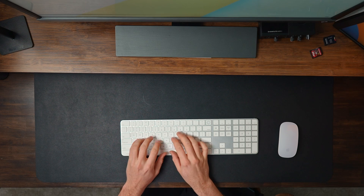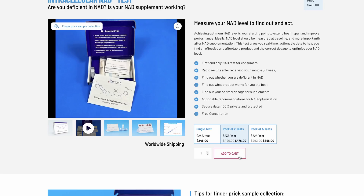But does it really work? To know this, I need to measure my intracellular NAD+ levels before I start taking NMN. After searching around a bit on the internet, I found an NAD+ test and I ordered it. This is an intracellular NAD test. I'm about to collect some blood samples, and then I'll send this off to have the results analyzed in a lab.